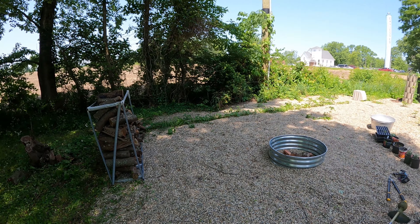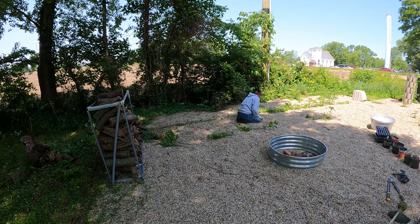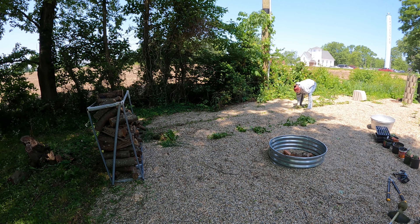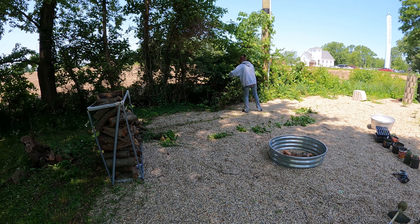This is the weirdest line of weeds in our entire yard — like it's perfectly straight. I don't know if maybe the weed fabric just isn't meshing up right there, but I did a pretty straight line, so I'm kind of proud.